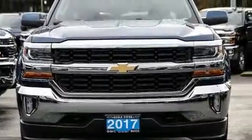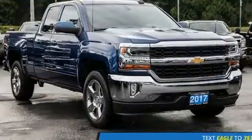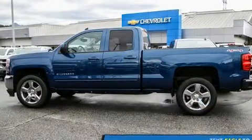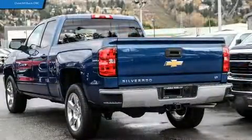Experience driving perfection in the 2017 Chevrolet Silverado 1500. Smooth gear shifts are achieved thanks to the powerful eight-cylinder engine, and for added security, dynamic stability control supplements the drivetrain. Four-wheel drive allows you to go places you've only imagined.